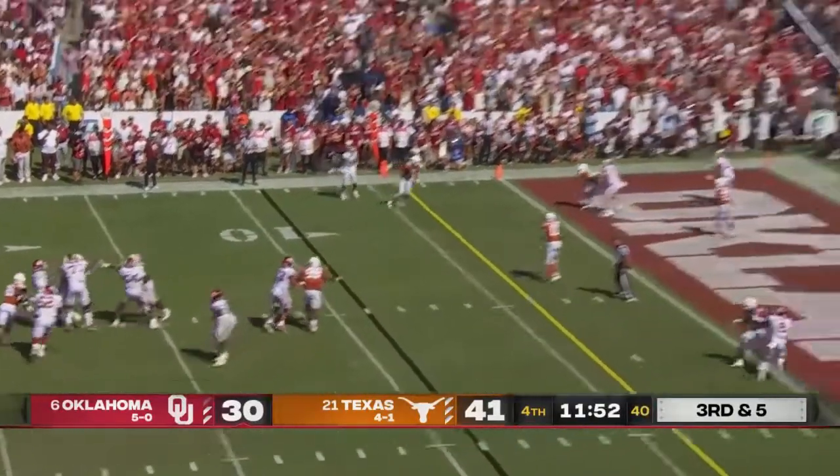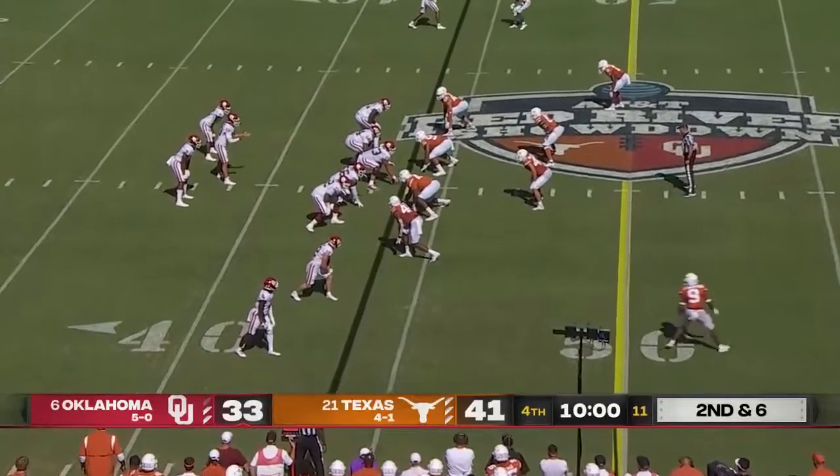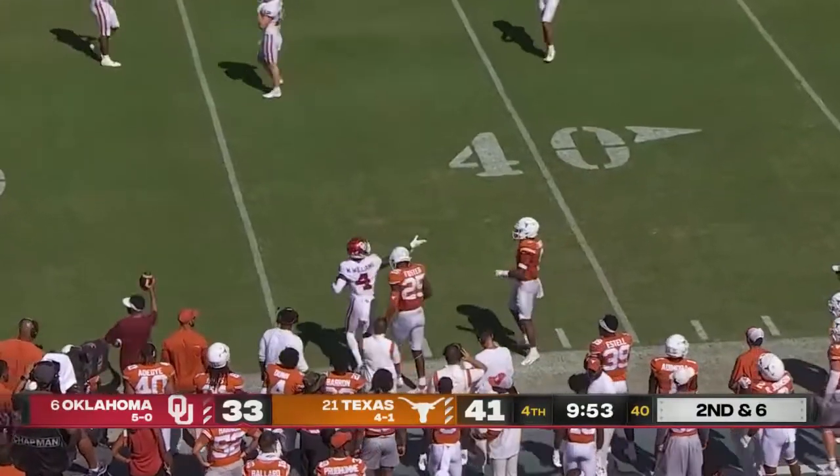Williams from the pocket delivers a high ball — no chance. No turnovers, that's the key right there. Looking to throw on second and five and zips it sideline — that's Mario Williams.